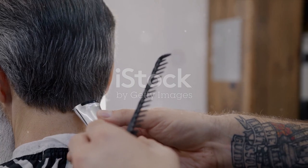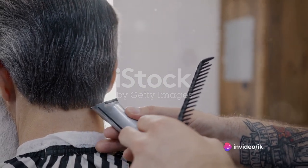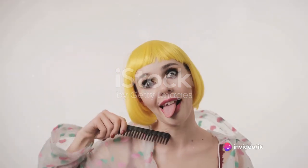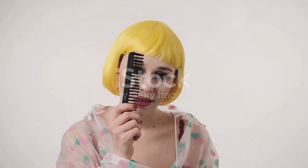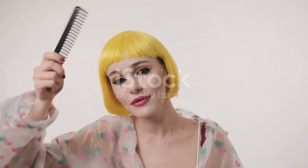The humble comb has come a long way from its ancient origins. It's evolved with the times, reflecting societal trends and technological advancements — and this journey is far from over. As technology advances, who knows what exciting innovations await the humble comb in the future.